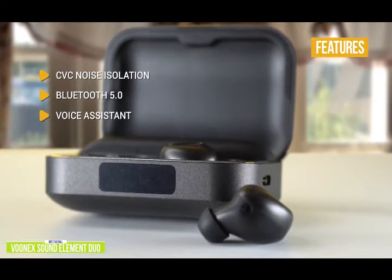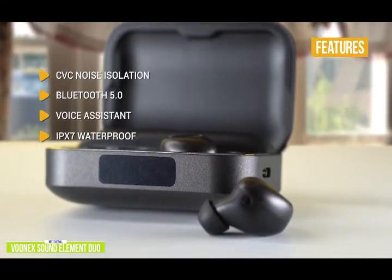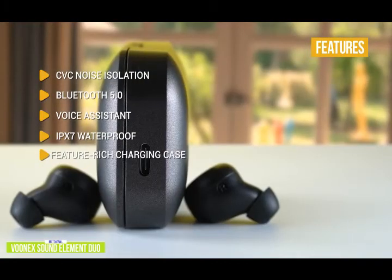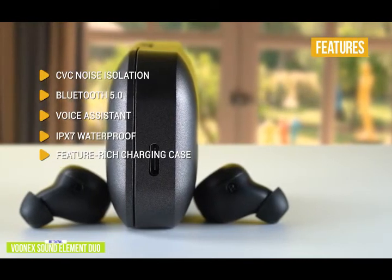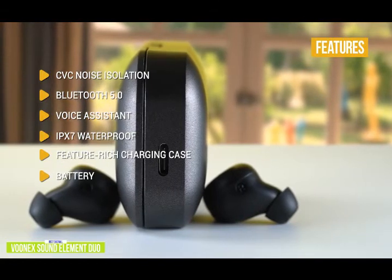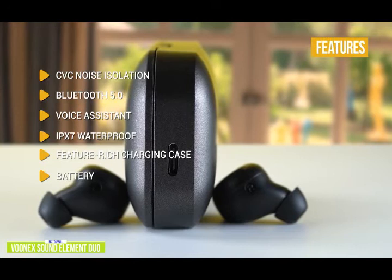Voice assistant: easily activate your phone's assistant with on-ear touch controls. IPX7 waterproof — a higher rating than most budget earbuds — can be submerged up to 1 meter in water for 30 minutes. Feature-rich charging case: features a front battery status display with magnetic closure, and the charging case can double as a power bank and can be recharged wirelessly. Battery: 5 hours of continuous playback, plus up to 100 hours total with additional charges from the charging case.